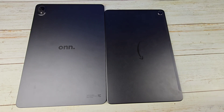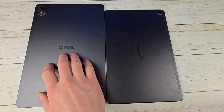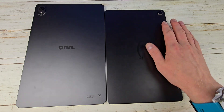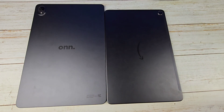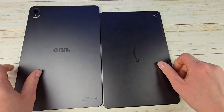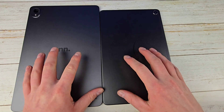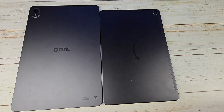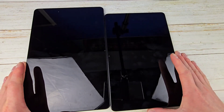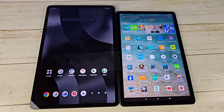I want to do a comparison here between the 2024 Onn 12.1-inch Pro tablet versus the Amazon Fire Max 11. First, let's talk about the way they both look and build quality. They're both very similar looking — both made of a nice metal, not plastic — and they both have very similar build qualities. I think they both look excellent. Flipping them over, you do have 12.1 inch versus about 11 inch.